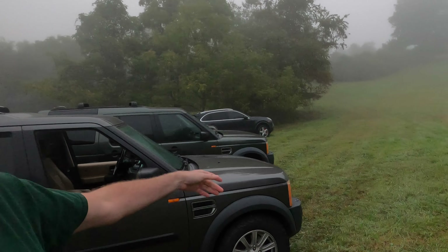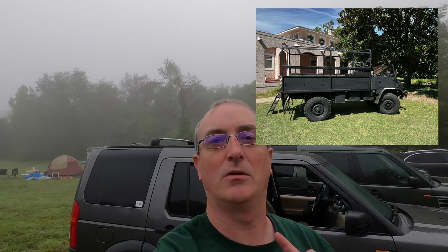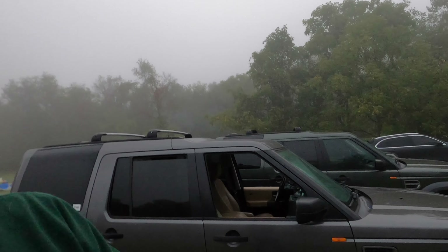Hey y'all, welcome back to Doug's Cars and Rover Rescue. We are here at the Mid-Atlantic Rally sponsored by the Rover Owners Association of Virginia. It's early and foggy. I had a little issue with my nose and a Unimog last weekend, so I promise you I will have less of my mug on camera this time and more of these beautiful rovers.